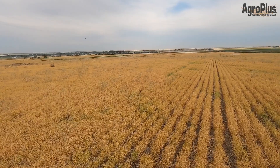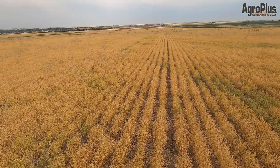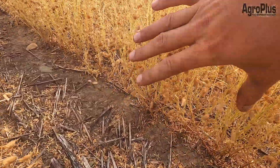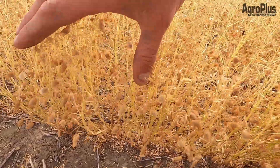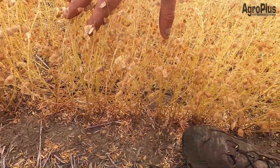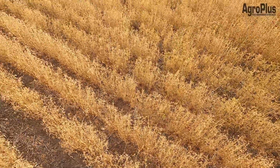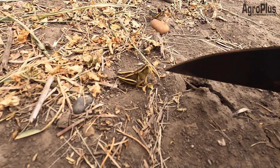Lentils down by McGrath have been desiccated with an application of Reglone Ion and they're looking pretty good. Now that these guys are maturing and dropping their leaves you can really see the volume of pods on here — they have podded out very well. So I'm expecting a pretty decent yield off these guys, looking very promising at this time.